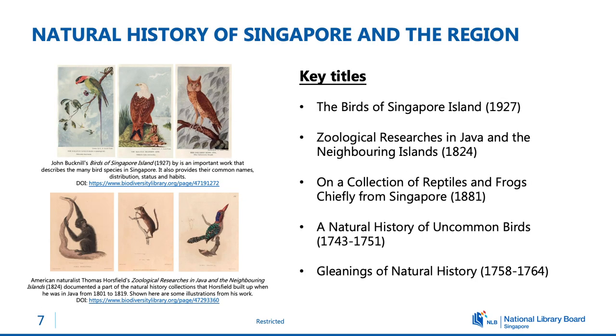The next category is books on natural history, and here we have a wide range of publications with illustrations of flora and fauna. Our last category is our ethnographic books and travel literature. These accounts describe the animals and plants encountered, but also provide second-hand information on what the local communities named these species and how they perceived nature. Of course these will be filtered through the lens of the European authors.